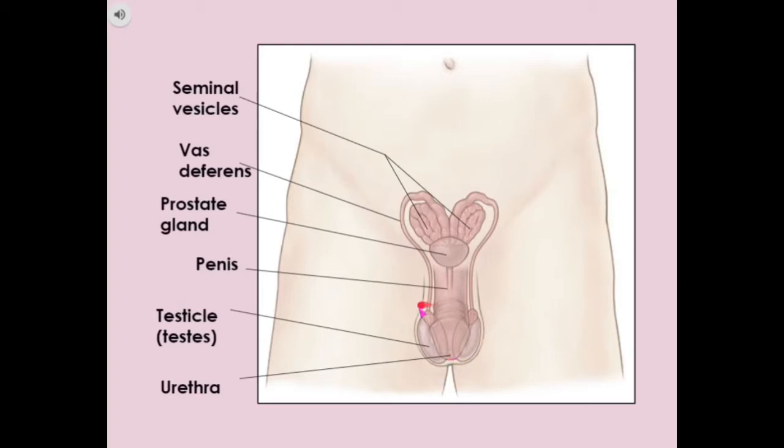Then we have the foreskin, which is a skin that covers the head of the penis. Sometimes that extra skin — the foreskin — is removed surgically, and that's called a circumcision. And finally, we have the scrotum, which is on the outside of the testicles, and it's the sac of skin which holds the testicles.